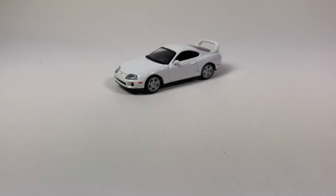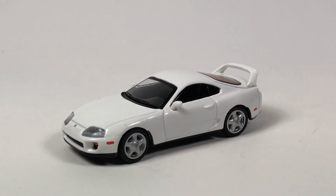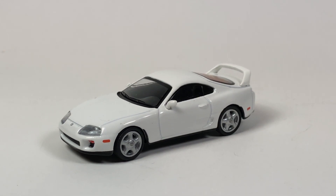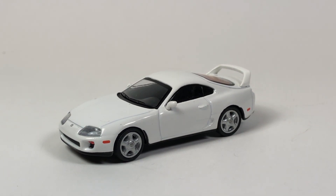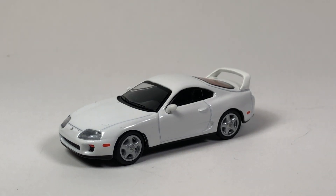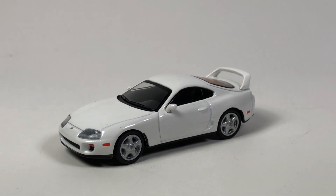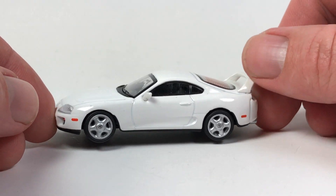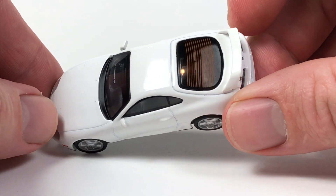Here's this little Supra casting. I showed in a previous video the Tarmac Works one - let me grab it real quick just to compare. The Tarmac Works one is more of a racing style car. Here is the Mini GT in white - very very basic. You do get side mirrors which are not like the rubbery plastic you normally get with these models.